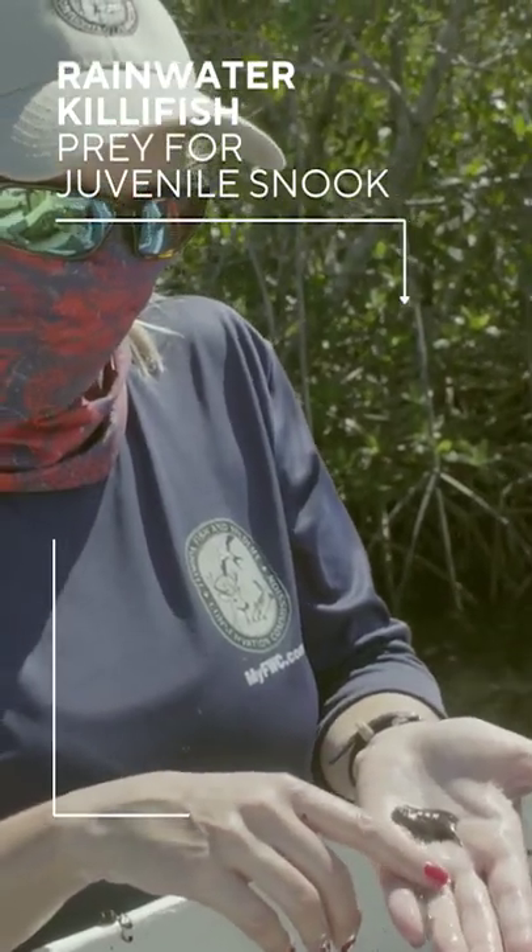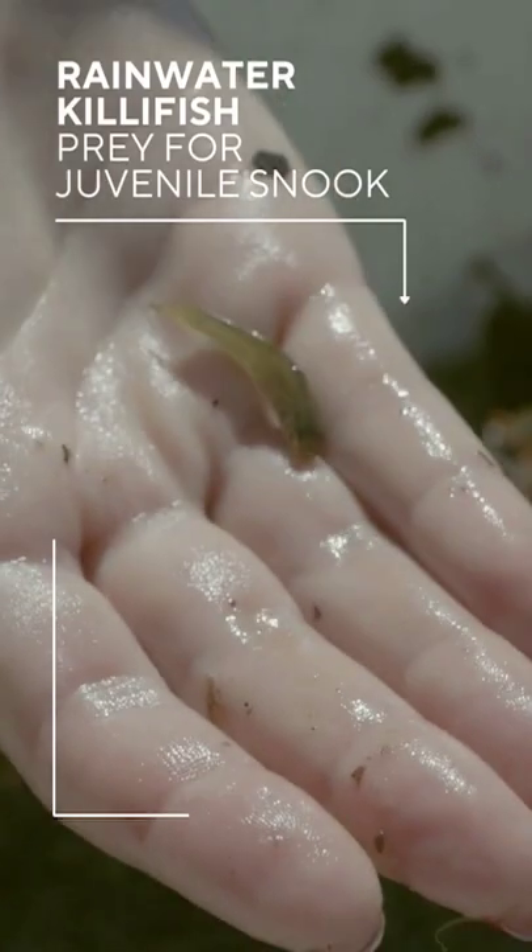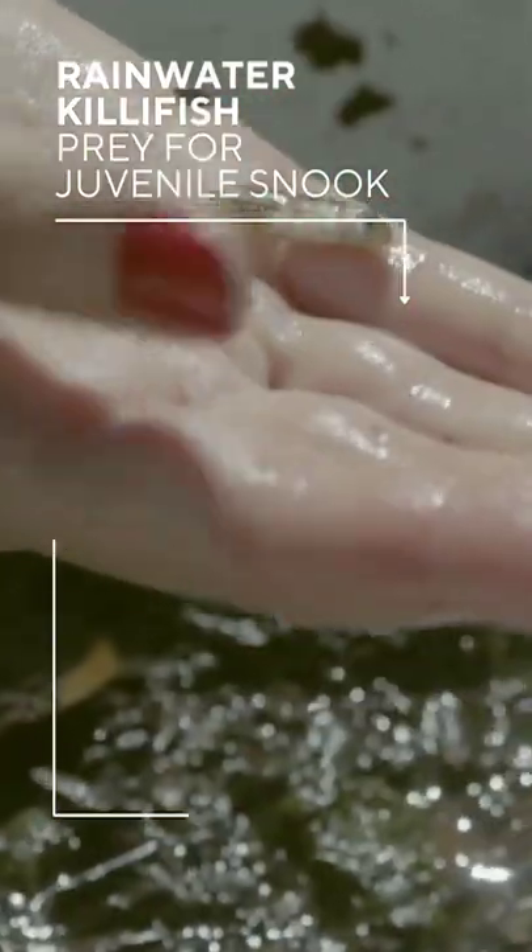Rainwater killifish — we'll see a lot of these guys back up in the creeks and in the ponds. Crayfish for juvenile stuff.